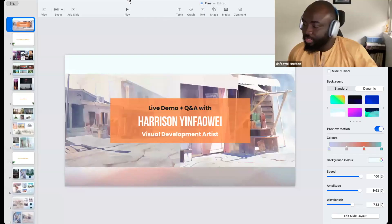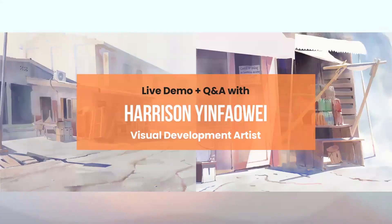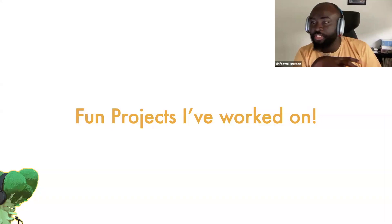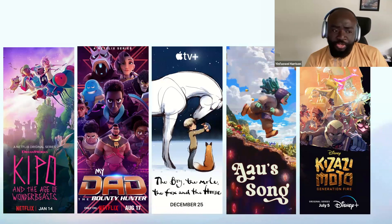Hey guys! How's everyone doing? You guys can see my screen, right? So I'm Harrison — I'm a Nigerian artist based here in Sydney at the moment. Working on a specific project with really cool people. I got my start in industry through Kipo. Angela had me work at Kipo as a VG Paints artist, which was really, really good. I had fun working on that and worked with a lot of awesome people.